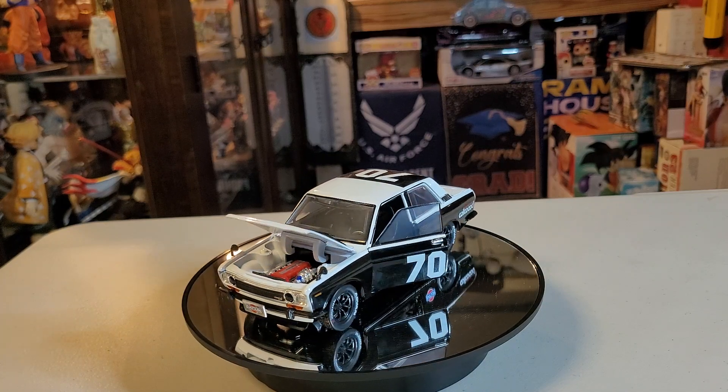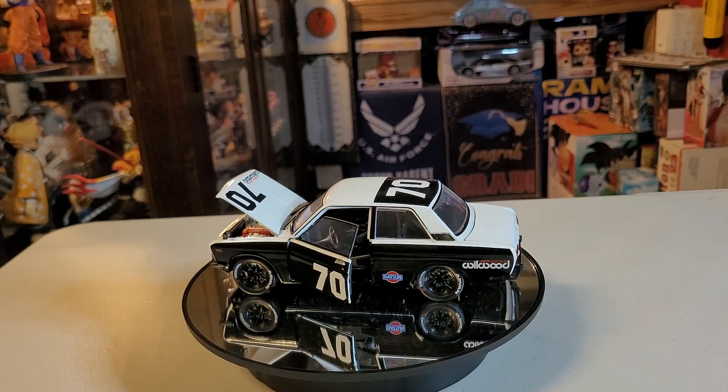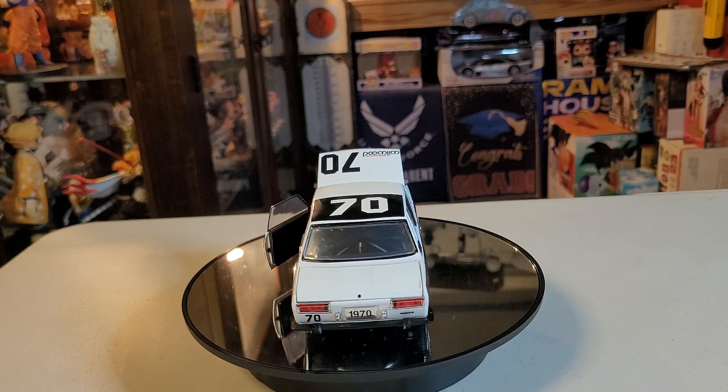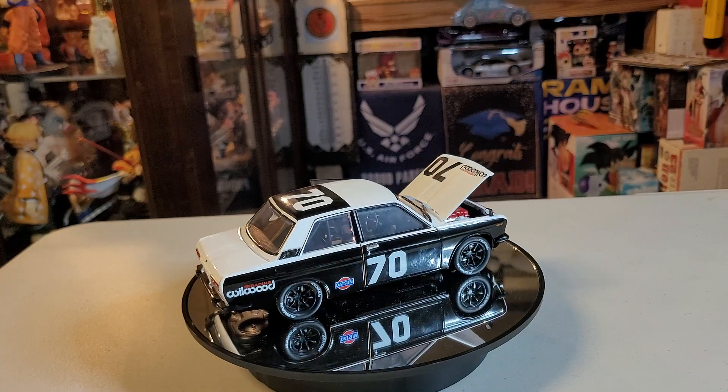SSS models, not offered in North America, offered upgraded instrumentation and interior trim, as well as appropriate exterior badging. That's our little information about this Datsun 510.